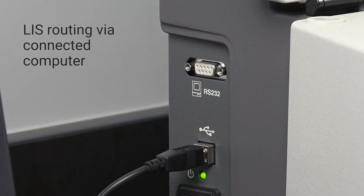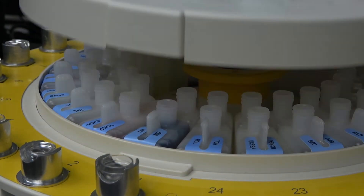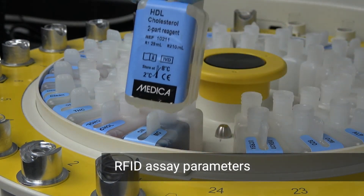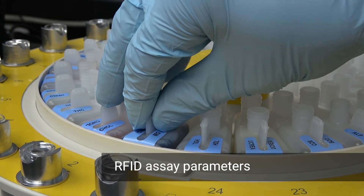Results can also be routed to an LIS. The EZRA reagents are liquid ready to use and utilize the latest RFID technology. The EZRA automatically tracks the reagent information such as chemistry name, lot number, and expiration date.